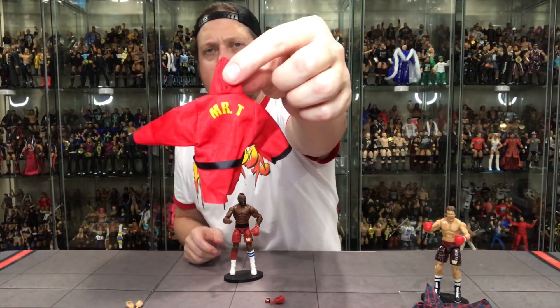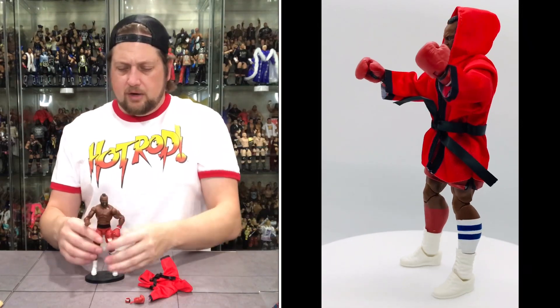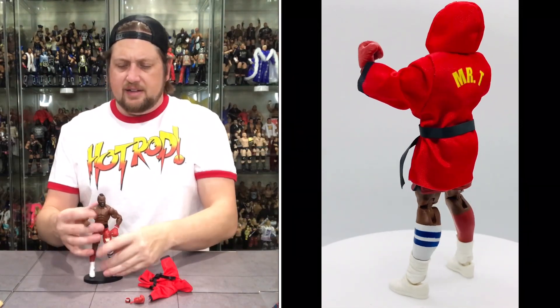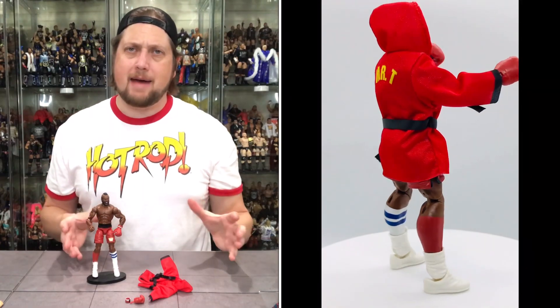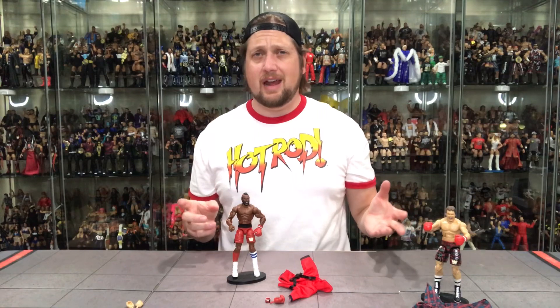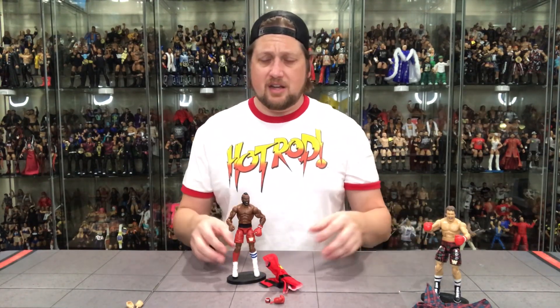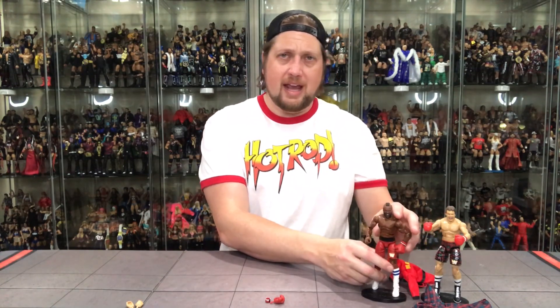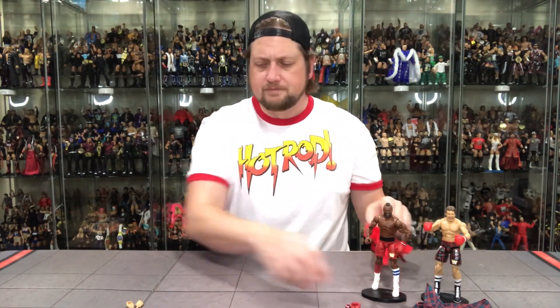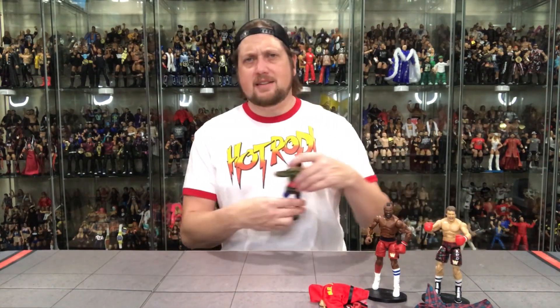Mr. T in his robe on the back — very cool. All in all I like this set, paint issues aside. Hopefully I just got a bad batch. I'd be very curious if you guys opened this — did you have any paint issues? The paint issues are there at the end of the day and that is disappointing. The other watch out: hopefully these robes do not stain the figures, as robe staining has been a big issue in 2020.